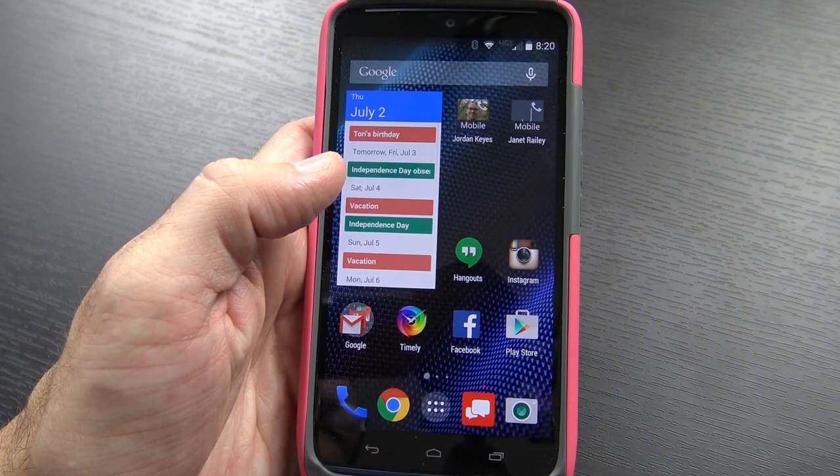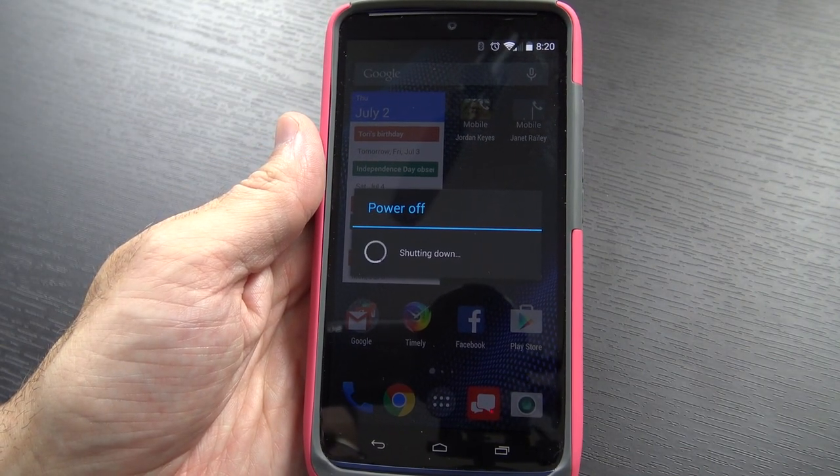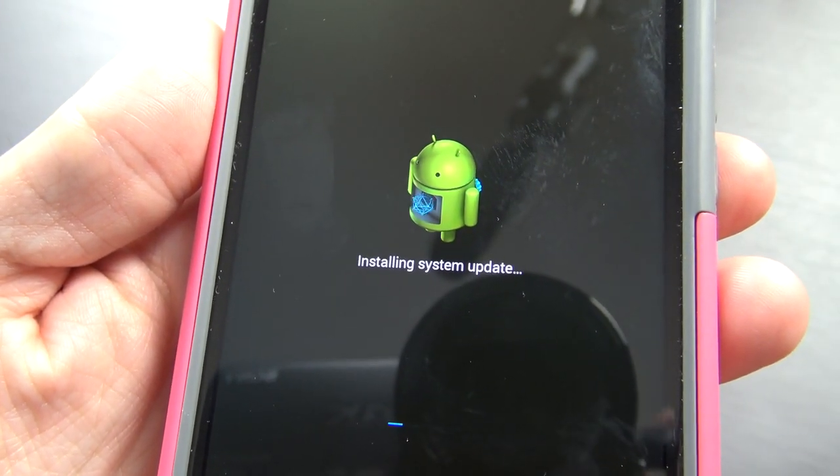So I'm going to start this and come back when it's done. It is powering down the device now, and there you see the Installing System Update screen, so I'll be right back.